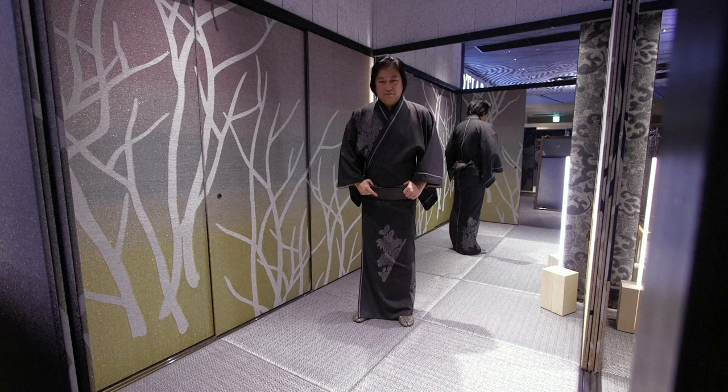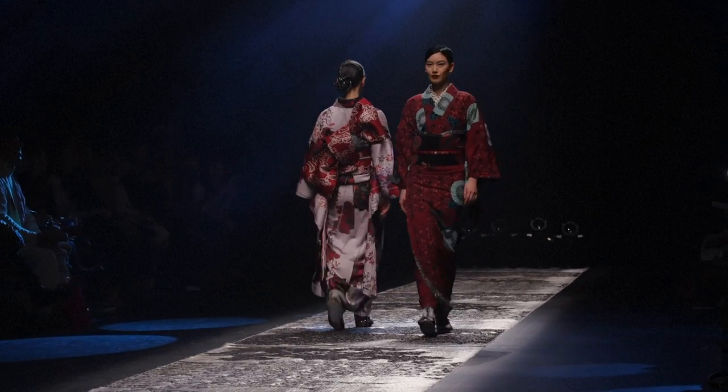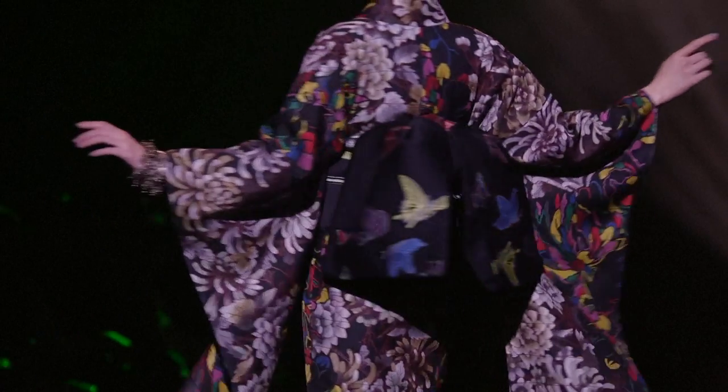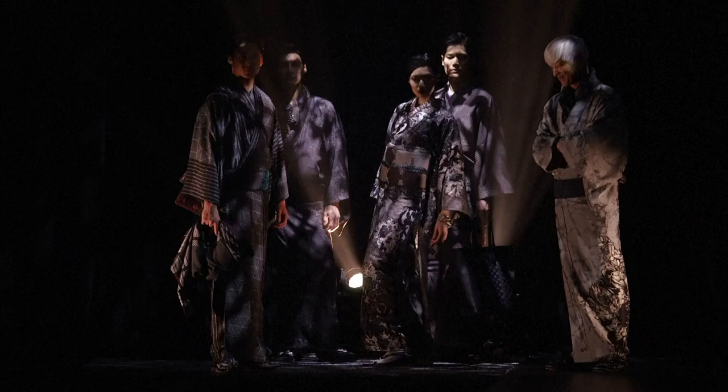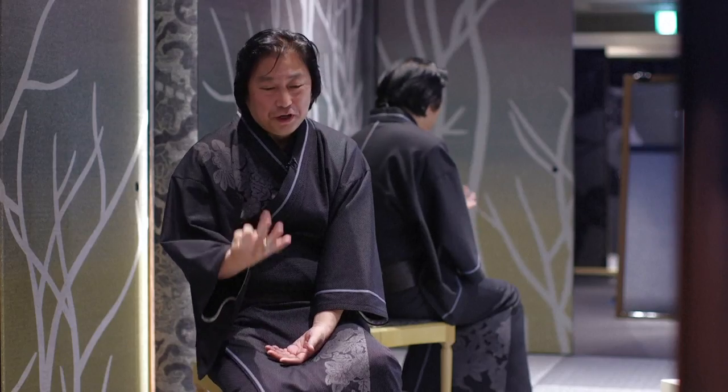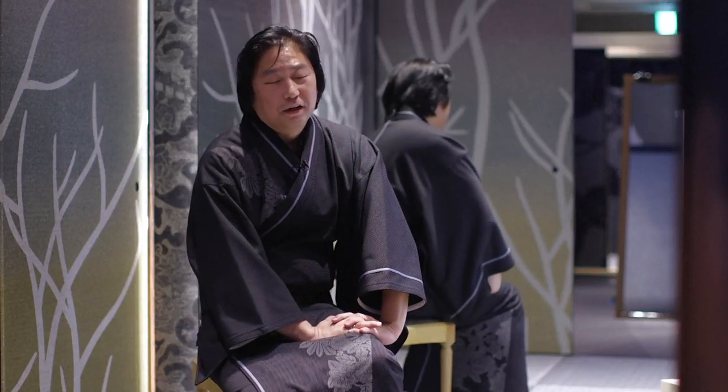Designer Jotaro Saito has even experimented with denim, jersey and wool. His aim is to get the kimono out onto the street. We need to make kimonos that are really part of people's wardrobe — an outfit in which they can express themselves.